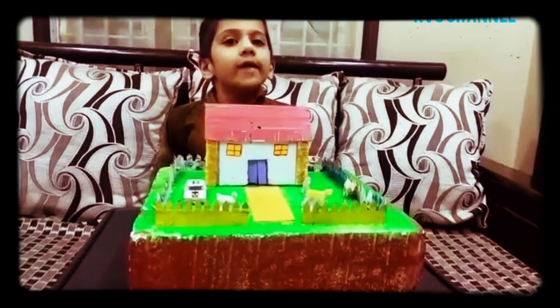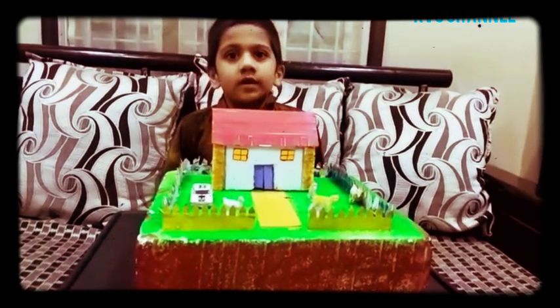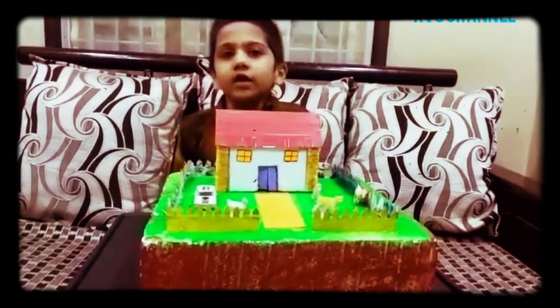There are drawing rooms, dining rooms, bedrooms, kitchen and washrooms. Some Pukka Houses have study rooms also.